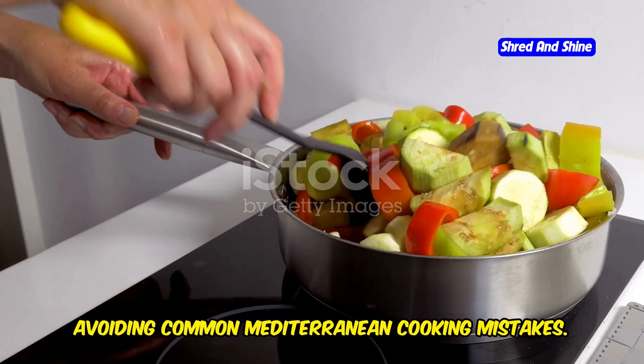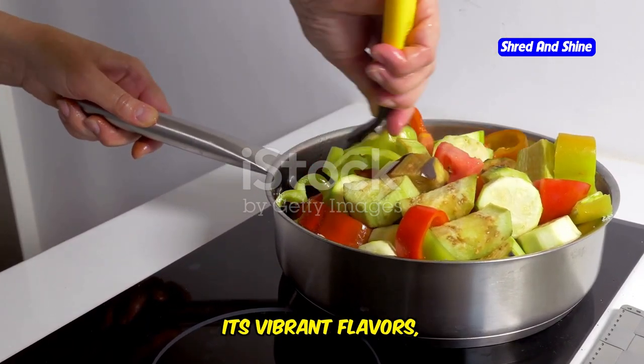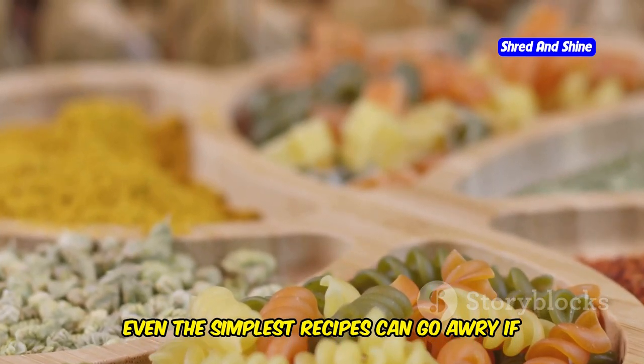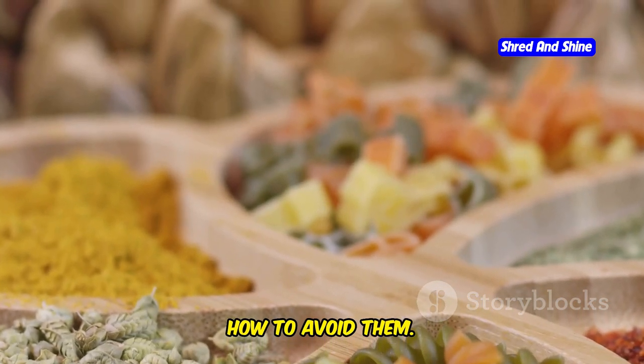Avoiding Common Mediterranean Cooking Mistakes. Mediterranean cuisine is celebrated for its vibrant flavors, fresh ingredients, and health benefits. However, even the simplest recipes can go awry if you're not careful. Let's dive into some common mistakes and how to avoid them.